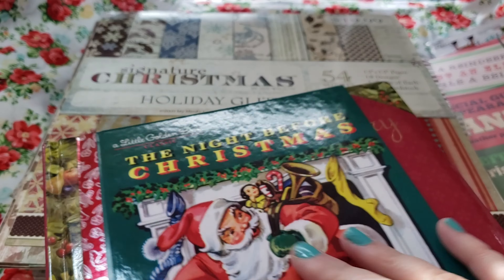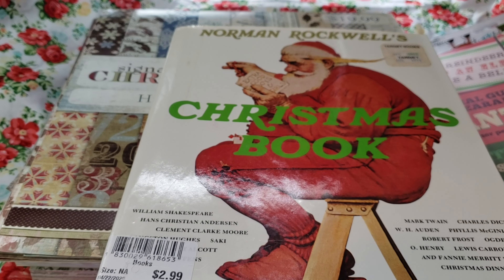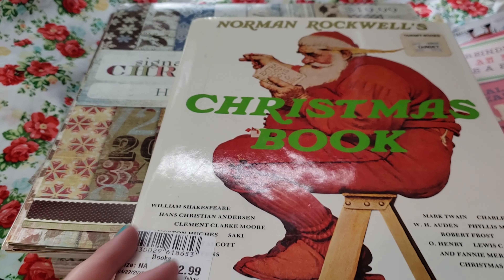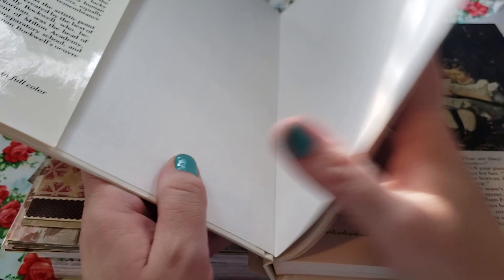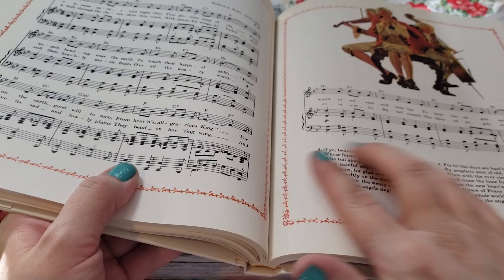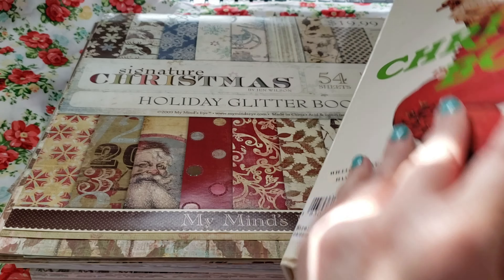These are two books that I have, and then I also showed this in a previous Goodwill haul — I did get this at Goodwill. It's a Norman Rockwell's Christmas book, which I thought was fun. It's got some cool images and stuff, and I think it has like songs in it also. So I think that'll be cool to include in some journals.